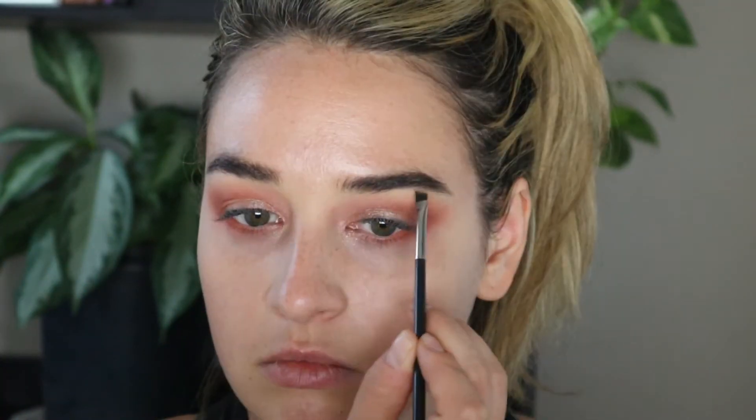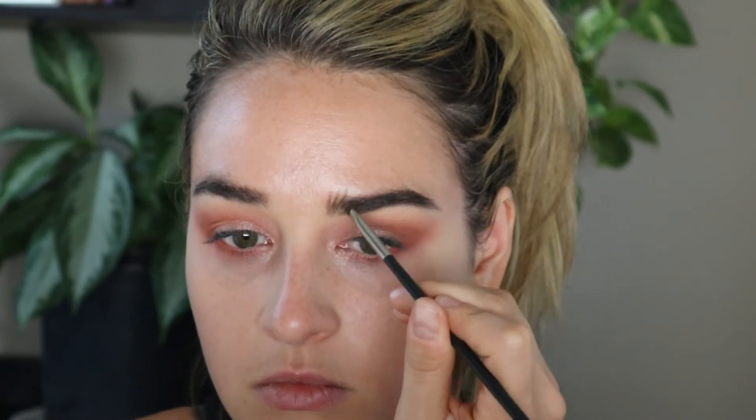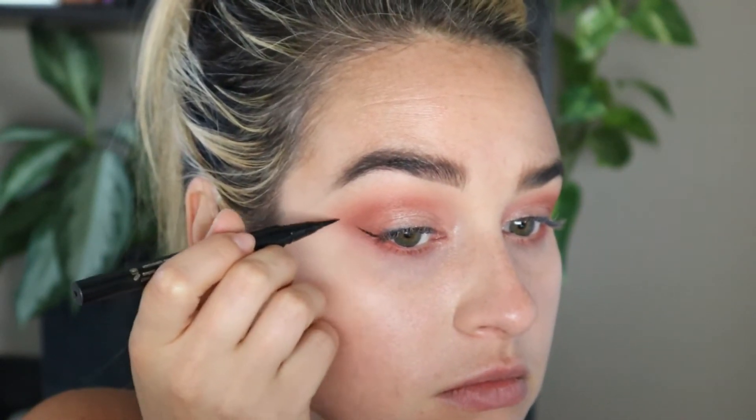Now we're going to stop with eyes and move on to eyebrows. For eyebrows, I'm going to be using the Wet n' Wild Brow Kit in the shade Ash Brown. Next we're going to go in with the Stila Waterproof Liquid Eyeliner Pen — this is my hands down favorite. I'm going to go ahead and just create a little bit of a subtle wing, nothing too crazy, just a little something something. I wasn't planning on going this big, but she cute.